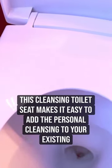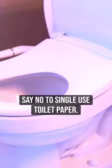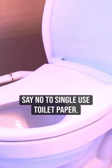This cleansing toilet seat makes it easy to add personal cleansing to your existing toilet. Say no to single-use toilet paper — try this now. Highly recommended.